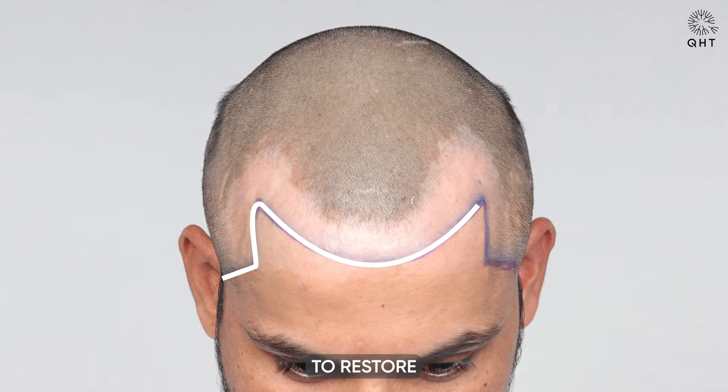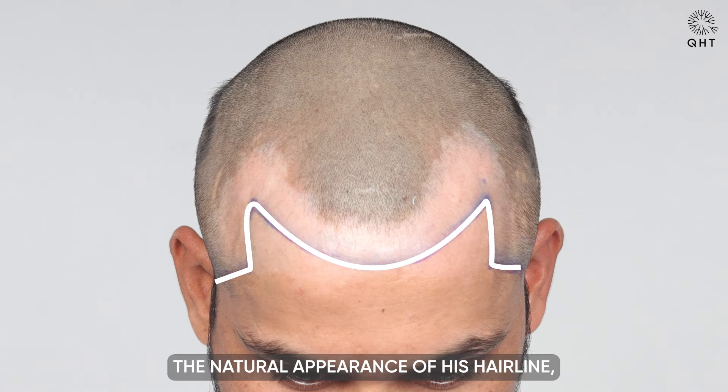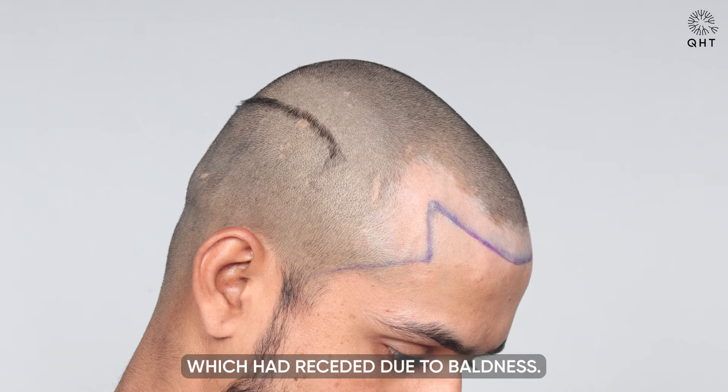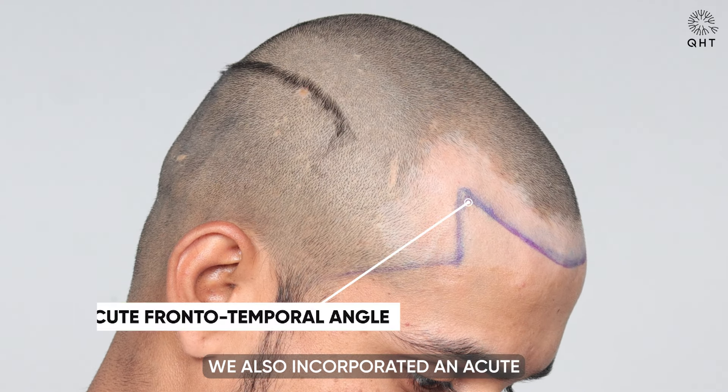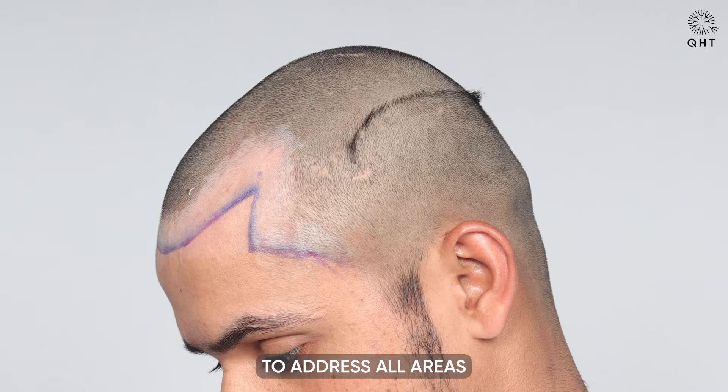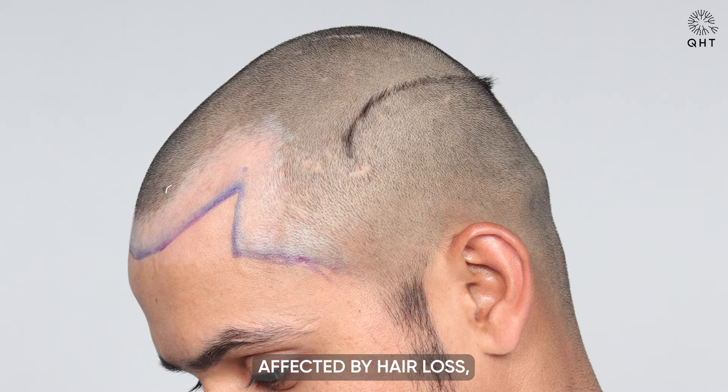This step was essential to restore the natural appearance of his hairline, which had receded due to baldness. In this design, we also incorporated an acute frontotemporal angle and made sure to address all areas affected by hair loss.